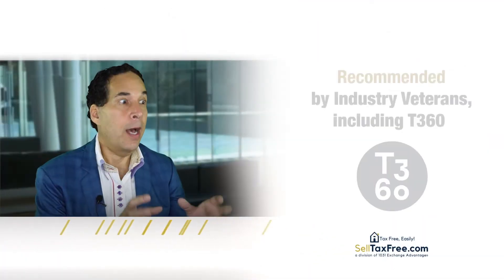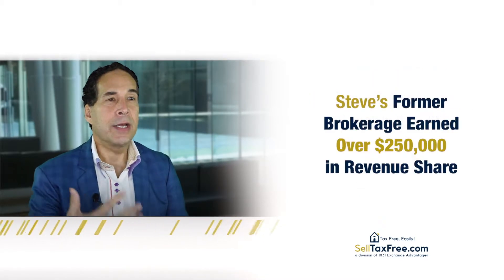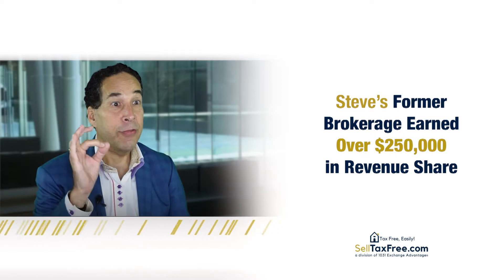I'm a huge fan of 1031 Exchange Advantage. A couple reasons: I worked with them for almost 15 years when I was the CEO of Prudential in Southern California, and when I started my own company, I also had 1031 Exchange Advantage within my own brokerage. And now that I'm a consultant advising other people on building their businesses, 1031 Exchange is one of the first things I recommend to them.